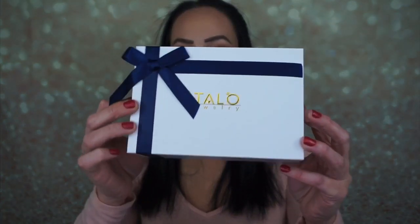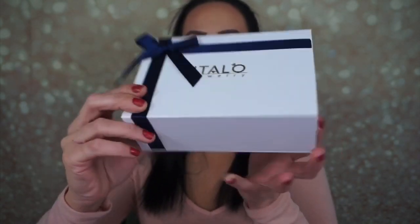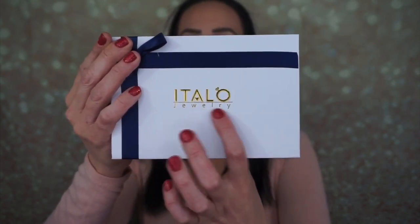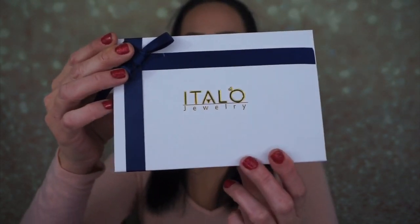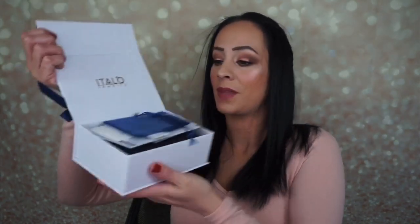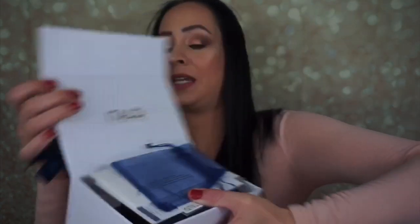I'm going to show you the packaging. The packaging looks like this — it has this beautiful little red ribbon and it has 'Italo' on the front in gold. It's absolutely stunning and it's a nice box so you can use it for storage. There's a magnet right here so you just open it up, flip the top, and it has their business name right here along with some papers.